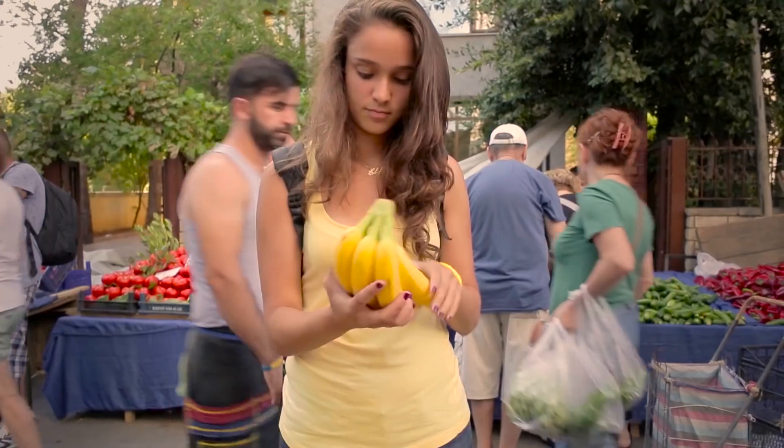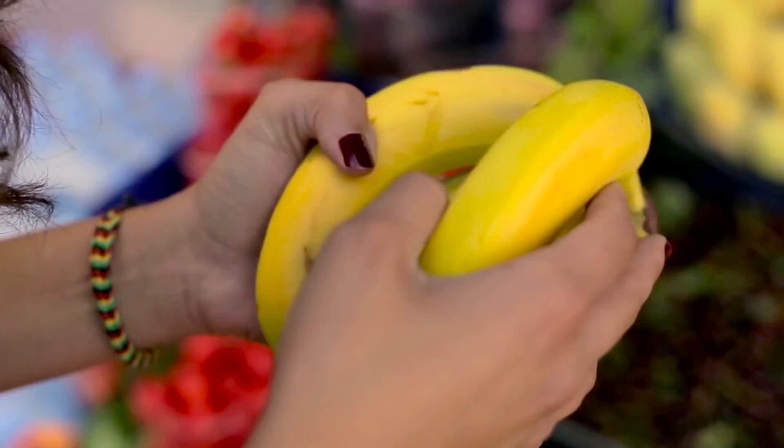So the take-home message, people, is don't ever doubt that your area of talent has mass appeal.